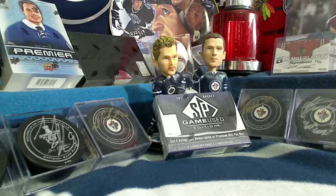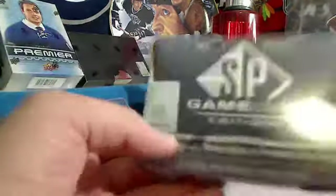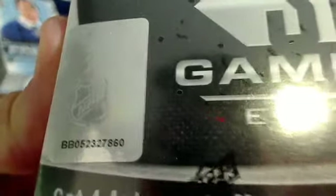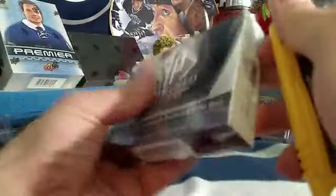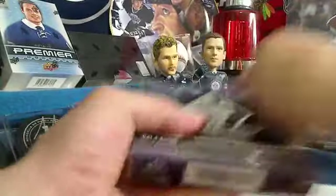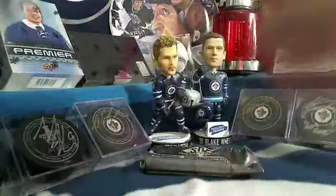Let's move along to the box of SP Game Used. This is for For Jensen. There's the serial number if you care to see it. This is the bonus box for the Pack Wars that For Jensen won on Saturday. So this is a personal hobby box. Good luck, Mike.